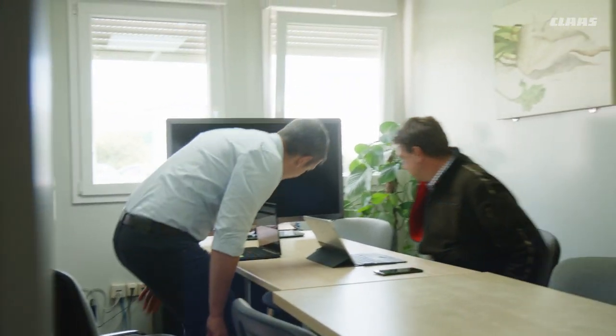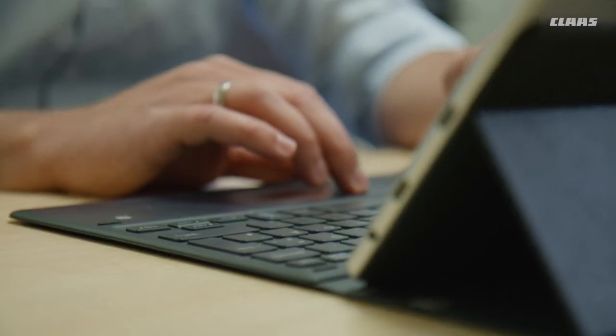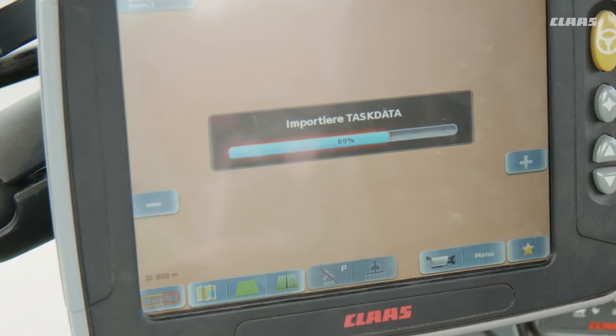For over 10 years, we have been using area-specific cultivation and produced the soil maps directly via CLAAS. We have previously defined the zones together with our responsible field service partner. We do the whole basic fertilizer application based on this, and we use the crop sensor for nitrogen application.